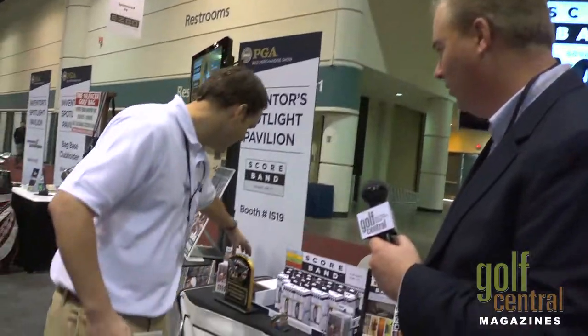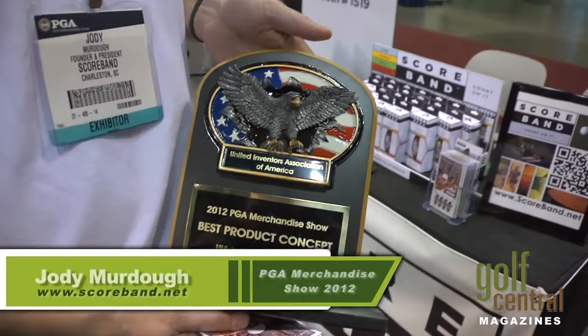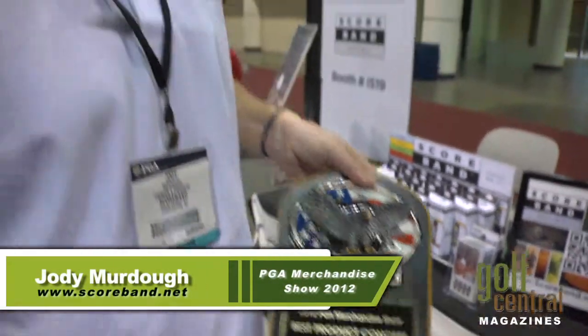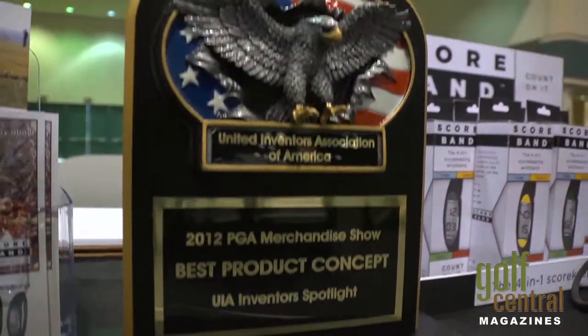How's the show going for you? It's excellent. We've actually just won the best product concept award at the show. We're very happy about that. We've got a lot of positive reception internationally, domestically, from retailers, distributors, and sales reps. So we're looking to make a big launch.